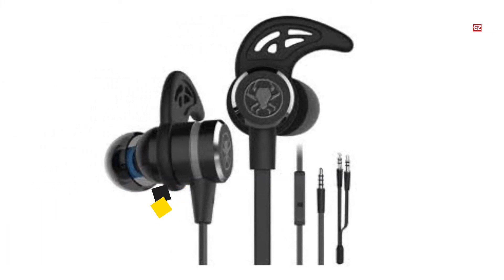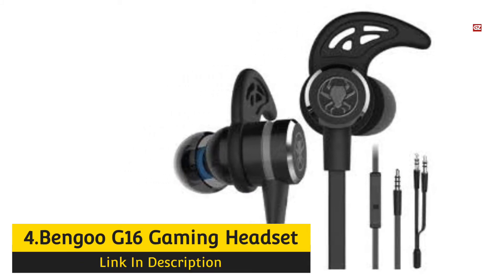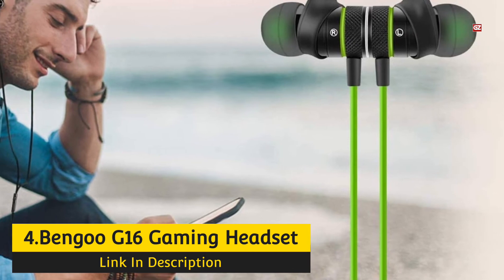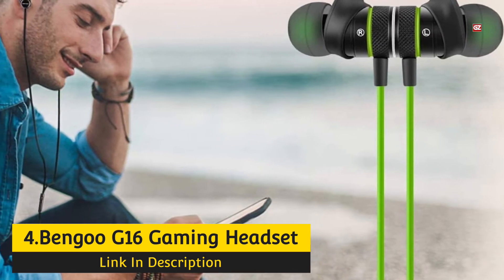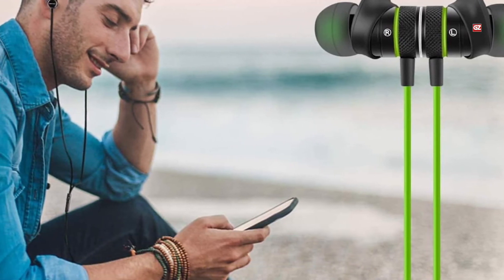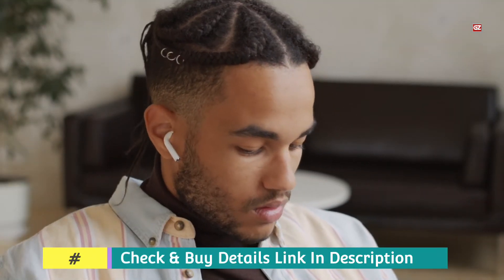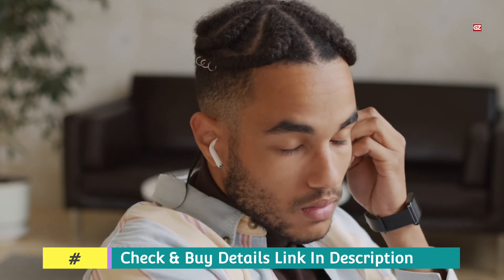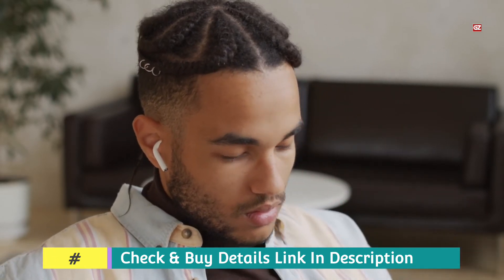Number 4. Bangu G16 Gaming Headset. The Bangu G16 Gaming Headset has an elegant blue finish that makes a bold statement. This version features an effective omnidirectional microphone that captures sound from all directions. These earbuds have a noise-canceling mic, great for those who play in noisy environments. The mic is detachable, so users can remove it as needed.